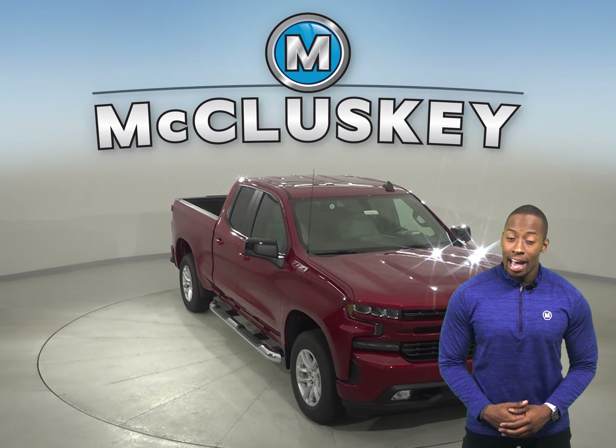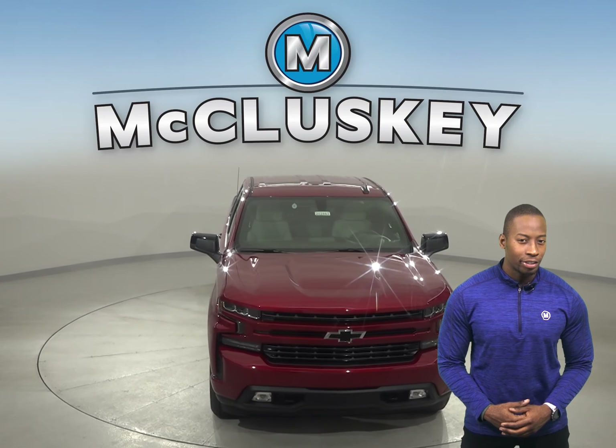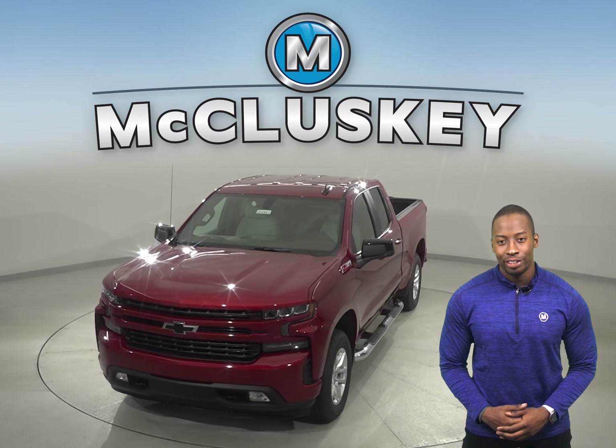If you like what you are seeing and have heard, stop in today for a free 48-hour test drive. Once you fall head over heels for this vehicle, we will cover it with our free lifetime warranty for as many miles and as many years as you own this vehicle.